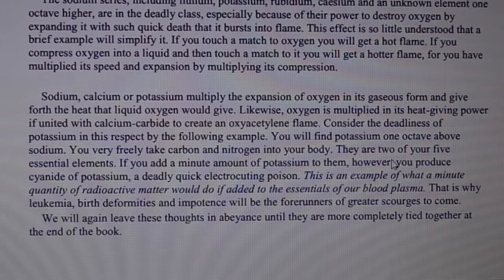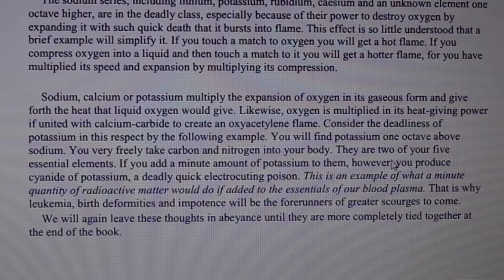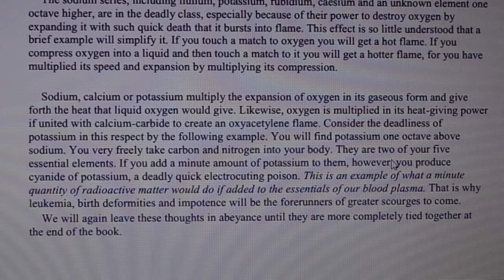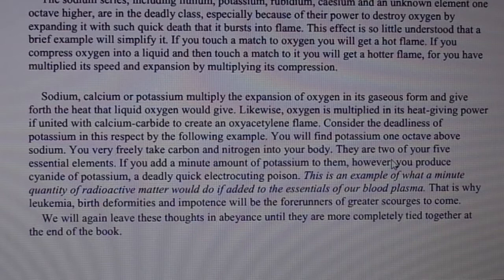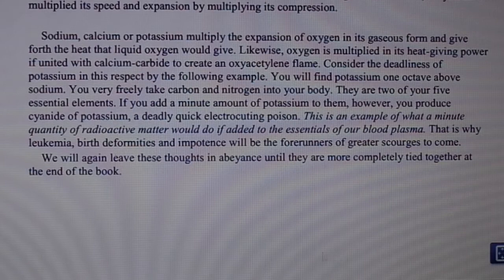Likewise, oxygen is multiplied in its heat-giving power if united with calcium carbide to create an oxyacetylene flame. Consider the deadliness of potassium: you very freely take carbon and nitrogen into your body — they are two of your five essential elements. But if you add a minute amount of potassium to them, you produce cyanide of potassium, a deadly quick-acting poison. This is an example of what a minute quantity of radioactive matter would do if added to the essentials of our blood plasma. That is why leukemia, birth deformities, and impotence will be the forerunners of greater scourges to come.